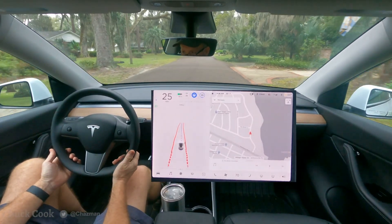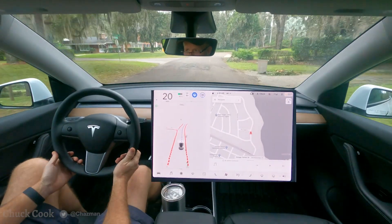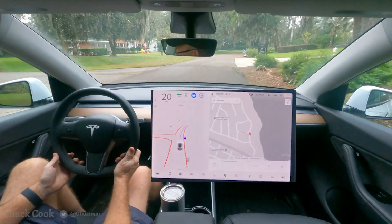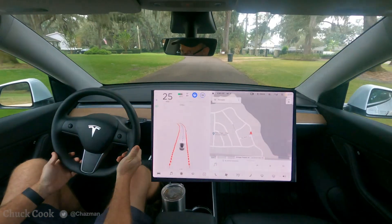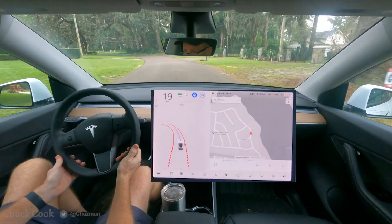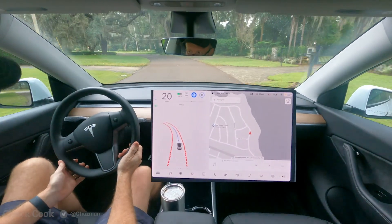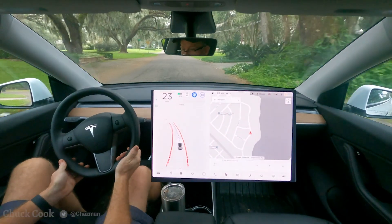I spoke to Tesla via email about the intent of city streets when there's no destination, and the quote was, that's the extra central question — where are you going when you have no destination? And they said the best predicted path is what it's doing.